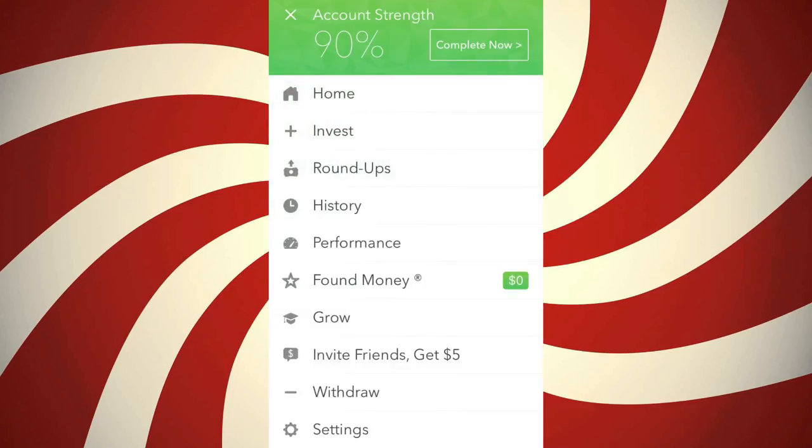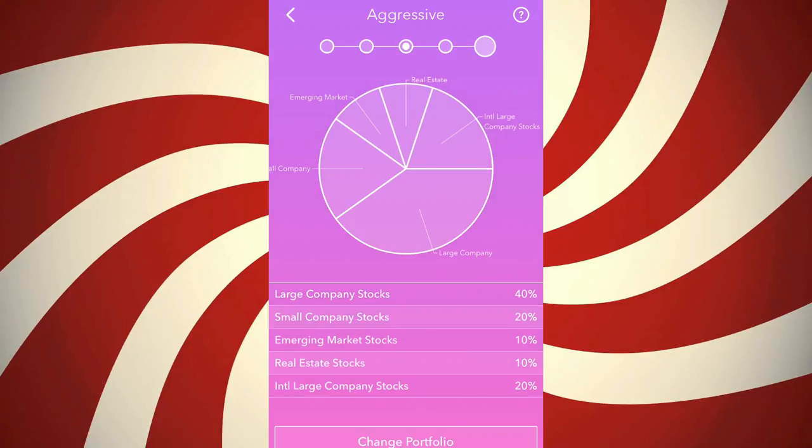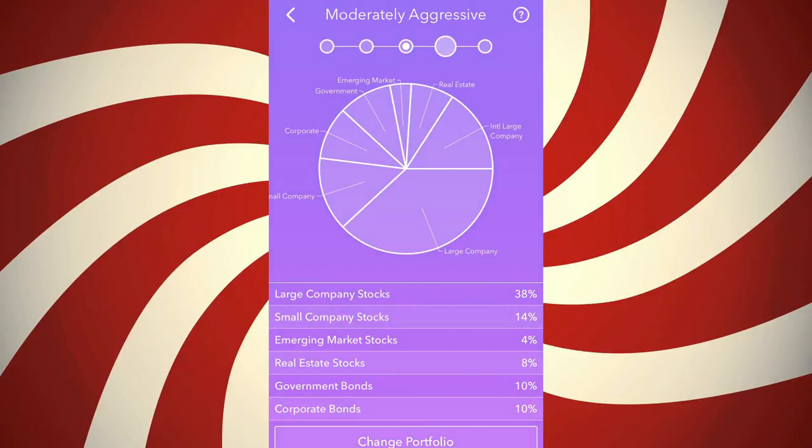To toggle your portfolio, go to Settings and then Acorn Portfolio. All the portfolios differ: we have Conservative — you're taking it easy, just chilling — then Moderately Conservative, then Moderate which is the middle, then Moderately Aggressive, and then Aggressive. In my eyes, these go from safest to most uncertain. The most uncertain ones give you the most chance of making the most money, but you're putting in more risk.